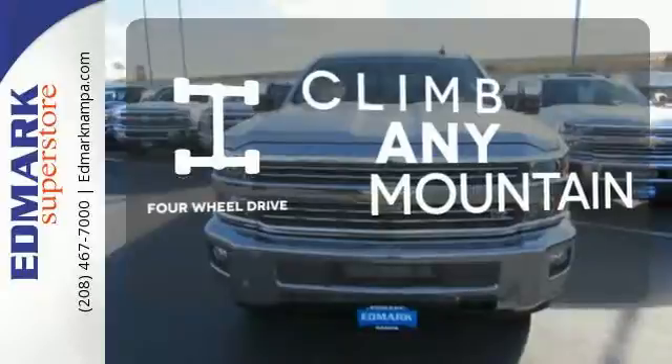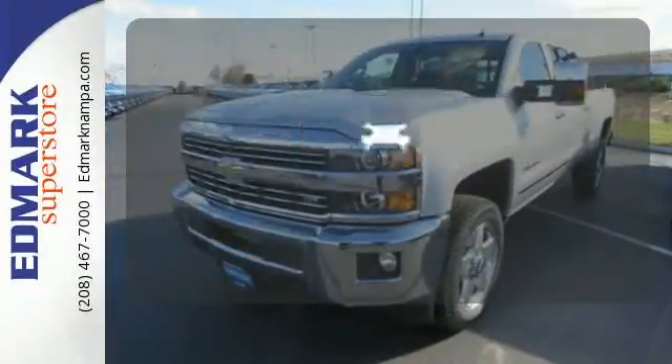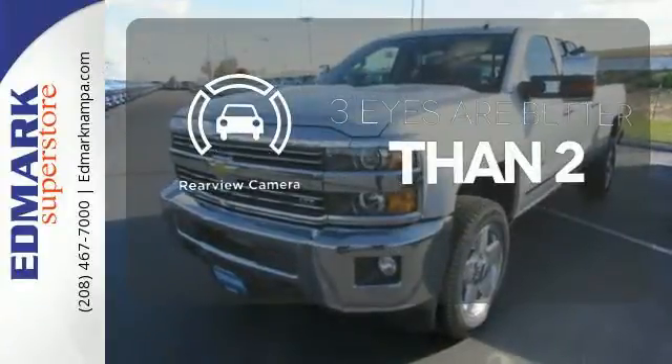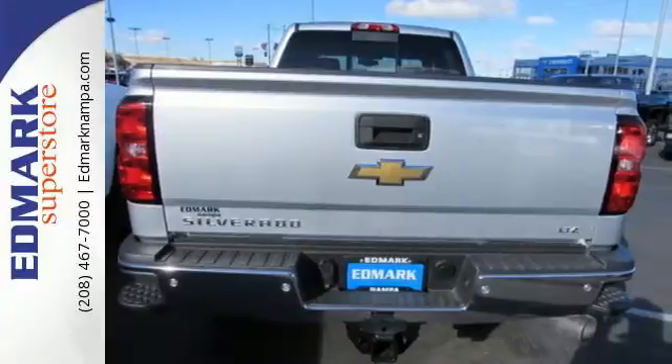This vehicle has four-wheel drive. You'll want to keep both hands on the heated steering wheel. The backup camera gives you a clear picture of what is behind you. This Silverado gives a new meaning to heavy duty.